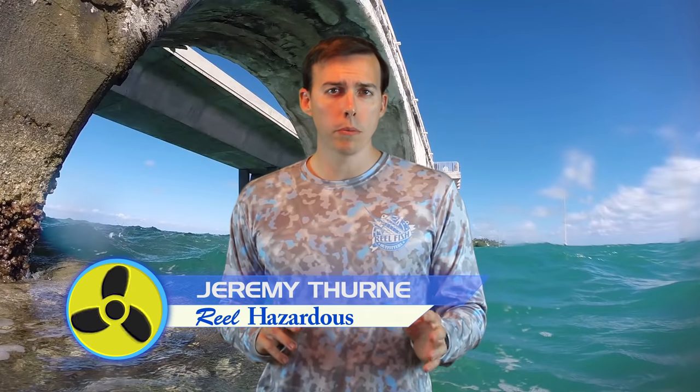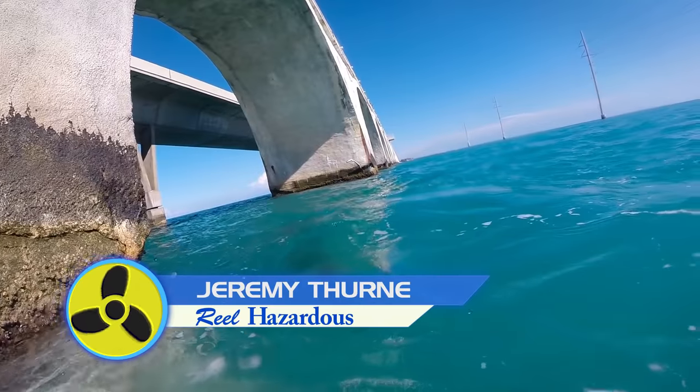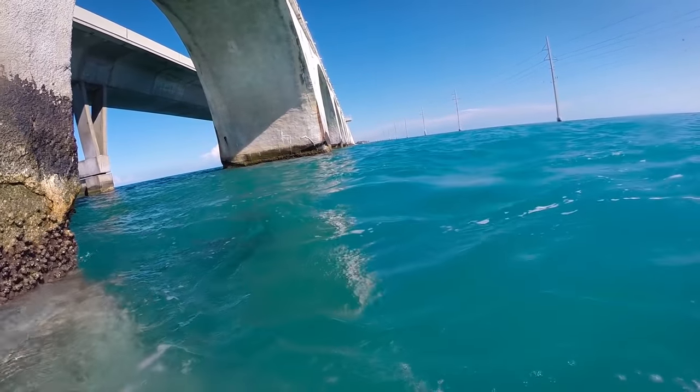While we were down in the Keys during December, we found that the best place to catch lobster was around the bridge pylons. We're going to go over some of the tips and tricks that we use to catch lobster in this area.